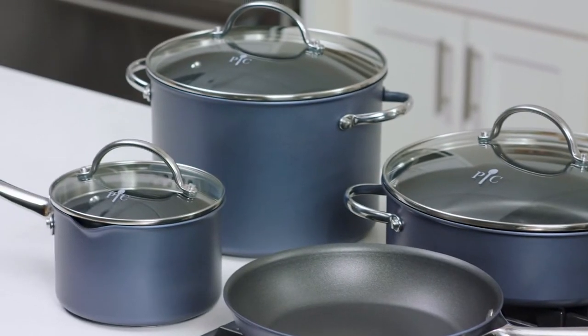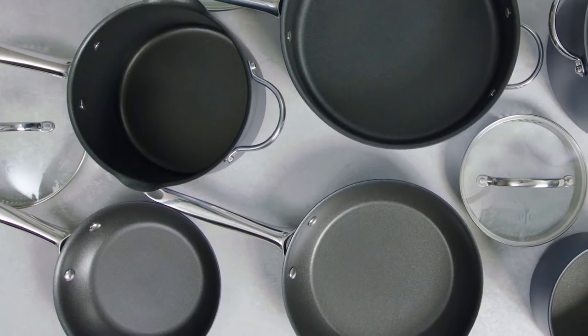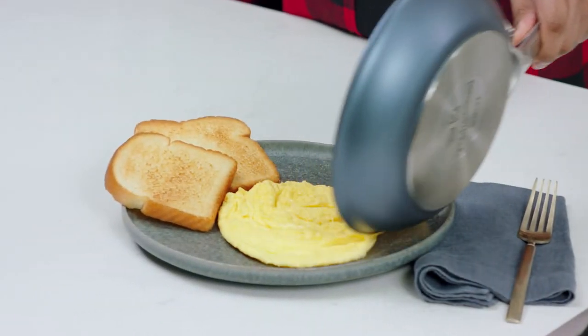When it comes to nonstick cookware, Brilliance truly outshines the competition. It has an incredible nonstick interior and exterior coating so it releases food easily and cleans up like a dream.